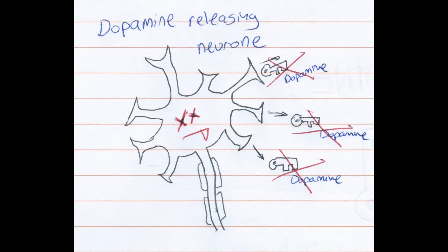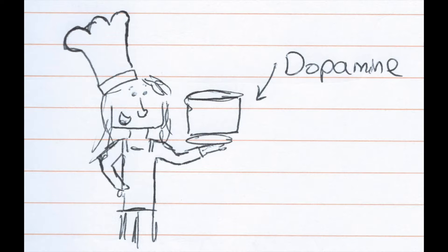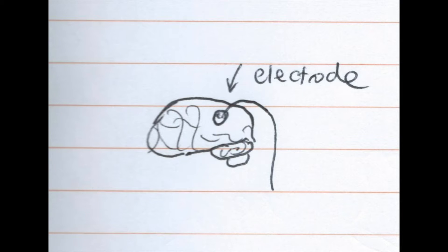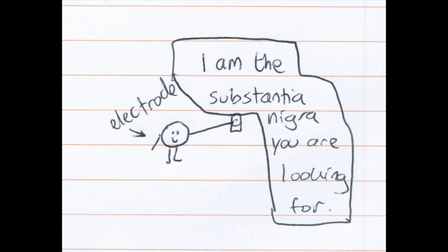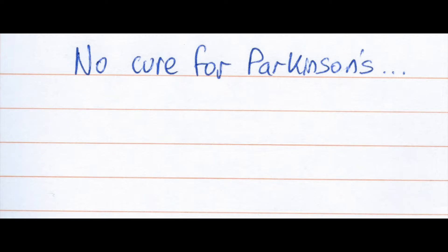However, we can treat Parkinson's by giving patients L-dopa, by putting an electrode in the patient's brain, which acts as a fake substantia nigra and activates movement again. Unfortunately, these methods only treat the symptoms and there is no cure for Parkinson's.